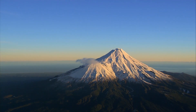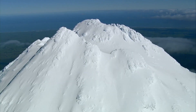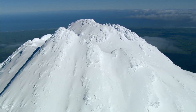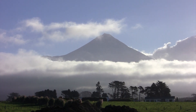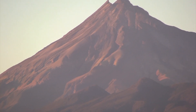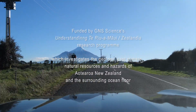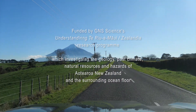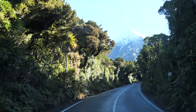Mount Taranaki stands alone as a very dramatic peak, dominating the landscape in this area. It's important to respect that in Māori tradition this mountain has a sacred status. Taranaki is a dormant volcano — it last erupted a few hundred years ago and could, and no doubt surely will, erupt again in the future.